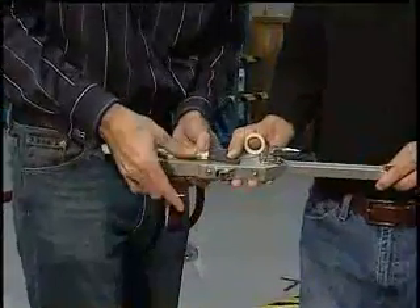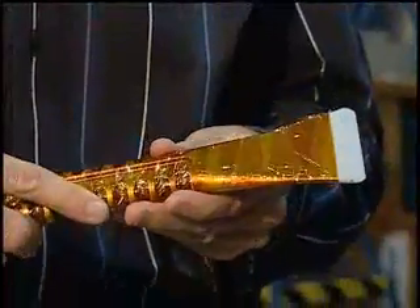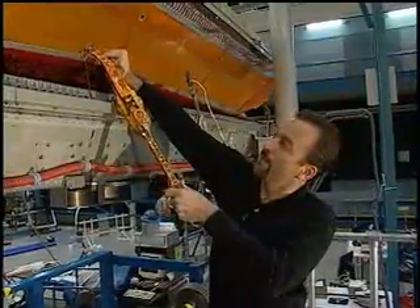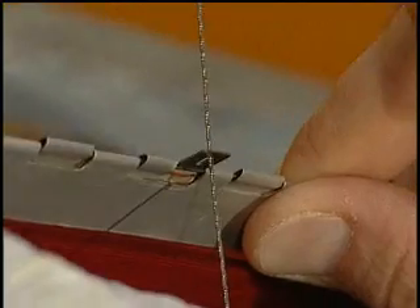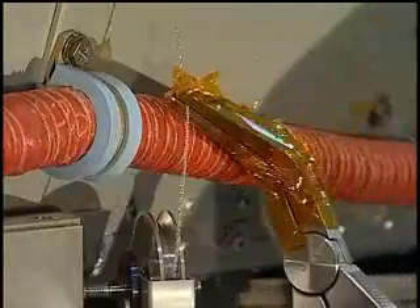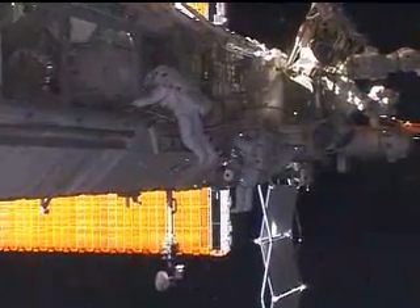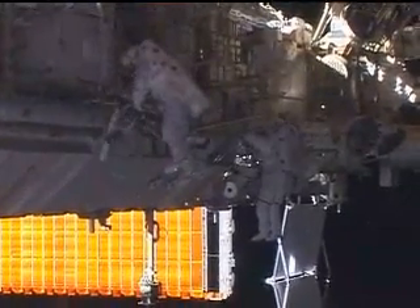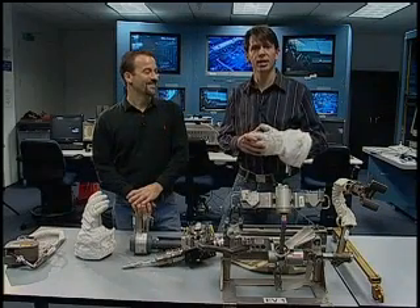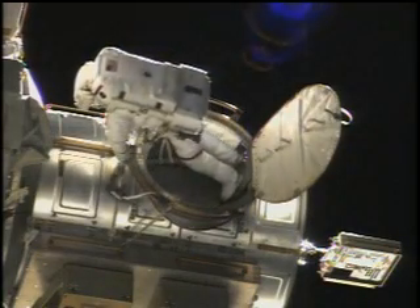Among the new procedures: insulating metallic tools and spacesuit gloves with tape, a safety measure to avoid conducting electricity off of the solar panels. The EVA team also practiced clearing the solar panels' grommets over tiny guide wires using a variety of tools and methods. Should the solar arrays encounter problems, all of these new EVA procedures will help them fold correctly. But for those problems that can't be predicted, the most important tool might be the human mind. Having humans outside allows us to put hands-on in the work site and deal with individual problems as they arise.